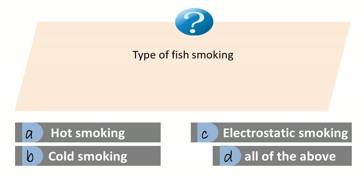Types of fish smoking: A. Hot smoking. B. Cold smoking. C. Electrostatic smoking. D. All of the above. Answer is D. All of the above.